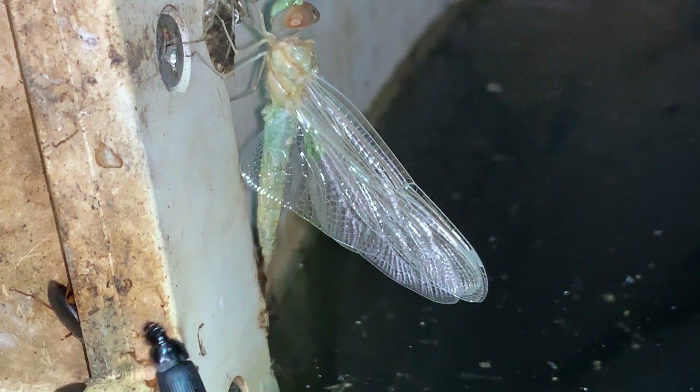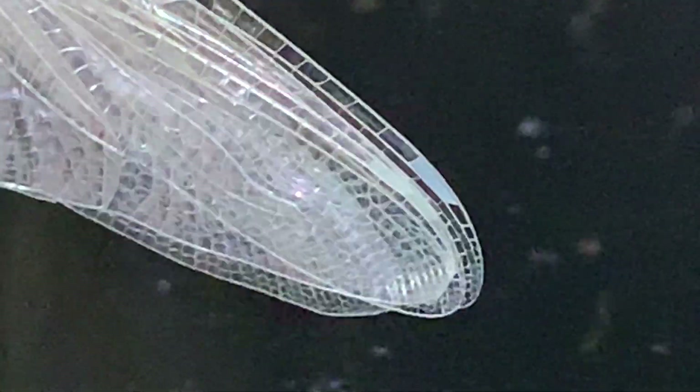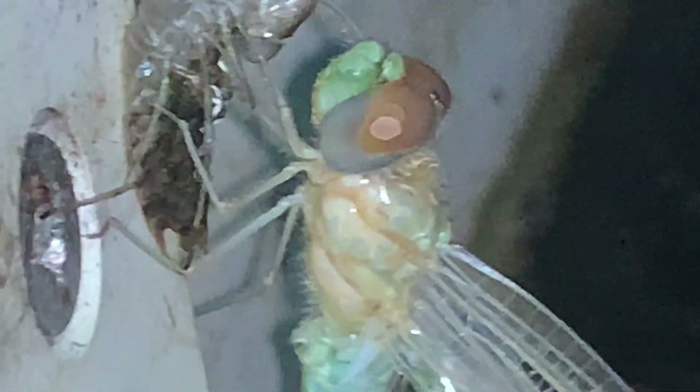The wings are very transparent at this point. The veins in them will darken and harden, and the body will darken as well. I'll zoom in a little bit more without dropping the phone — take a closer look. You can see that dark cell out near the tip. There's a green droplet of liquid; I'm guessing that's hemolymph, blood from the dragonfly. Not sure why it's there — if it's part of the normal process, perhaps a lubricant to help it get out of the old dry skin, or perhaps it incurred some kind of injury in this process.